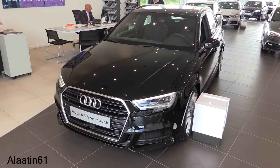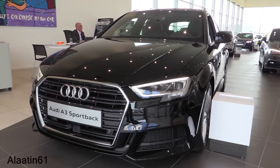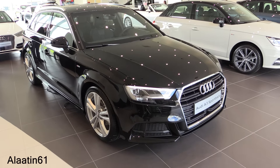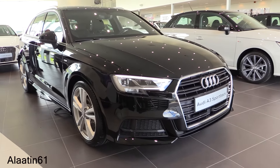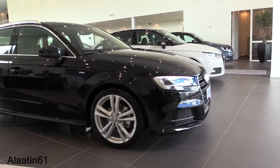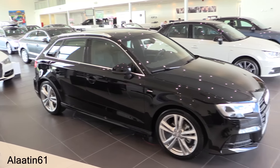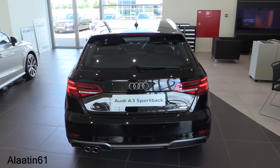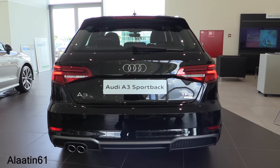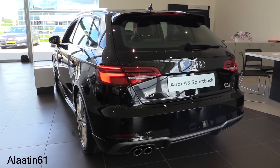This one has 150 horsepower — this is the 1.4 TFSI, also available with the 1.0 liter. It's a petrol engine producing 250 Newton meters of torque. 0 to 100 in 8.2 seconds, top speed is 220 kilometers per hour. The engine is a 1.4 four-cylinder petrol with the seven-speed S-Tronic gearbox. You can also buy it with a manual transmission.